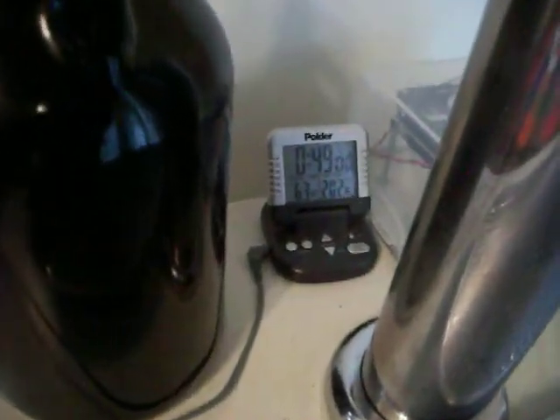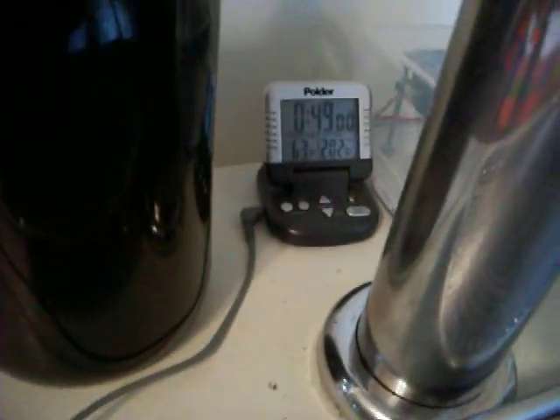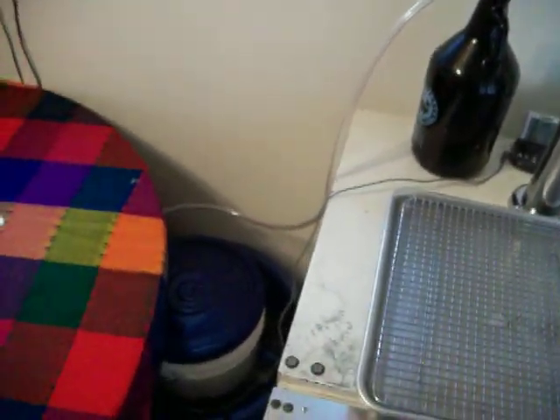Big starter for the Scottish Ale. A little probe goes into the outer shell of water protecting the fermenter, controlling the temperature. It's at 63 now, probably around 65 in the fermenter. Very, very active fermentation.